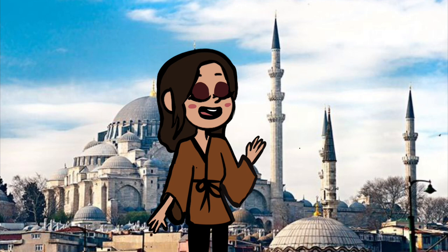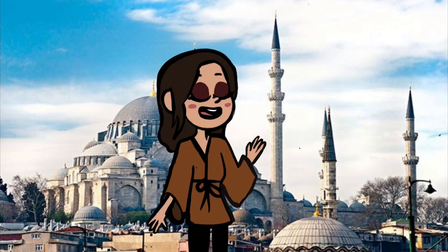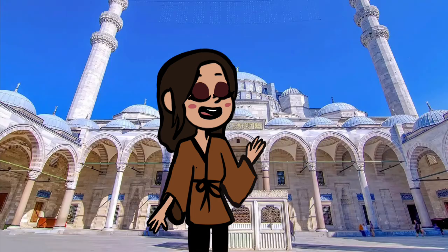Let us have a look at the exterior of this masterpiece. Take a look at the towering domes and elegant minarets — their height representing the spiritual significance of the building and fitting with the Islamic architecture of the period, which can also be seen in the intricate details on the walls.